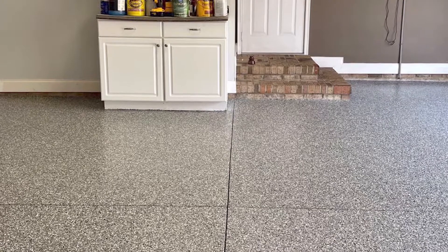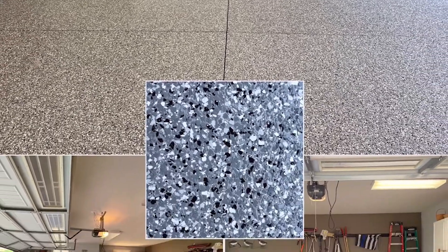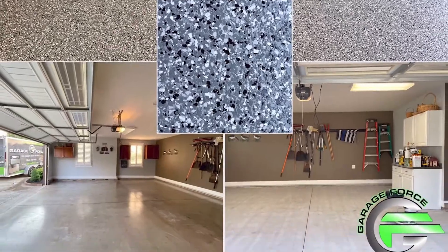What is polyurea? Polyurea is an elastomer material, which means it has rubber-like properties. It's made from what's called step growth polymerization. This process is how the reactive isocyanate materials and synthetic resin are combined to form polyurea, the best floor coating.